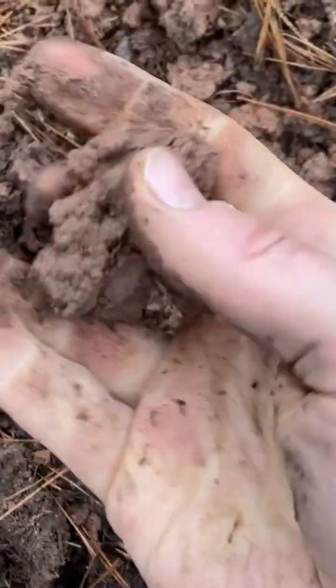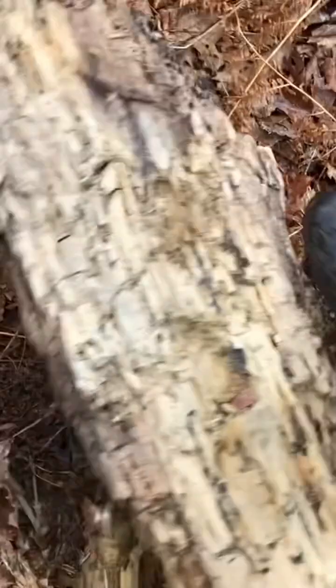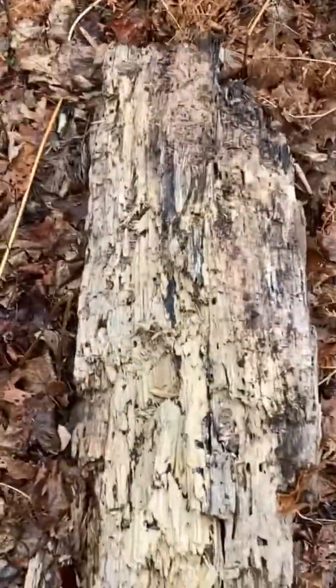It has never been a grassland and therefore has never been heavily manured upon by herds of grazers or flocks of birds. The only mulch and compost feeding these trees are tree leaves and other dead trees.